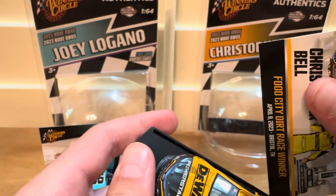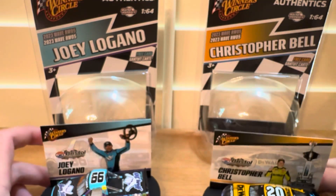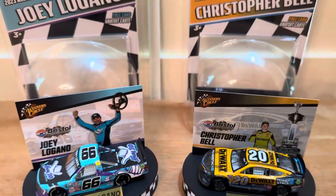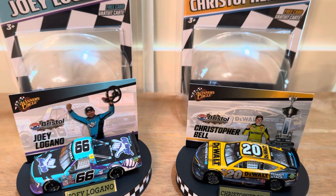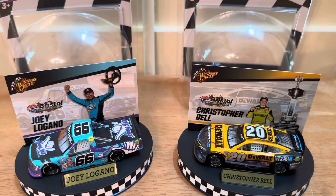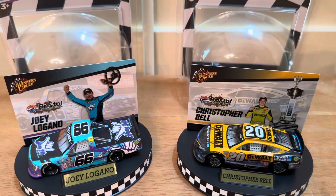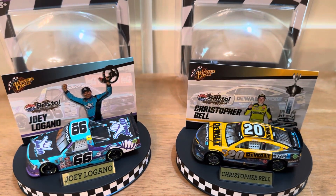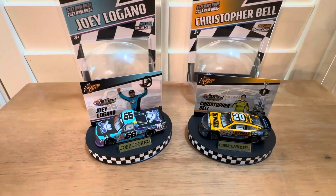That's the Christopher Bell Bristol Dirt race win car. So these are the two Winner Circle die casts I unboxed today — hope you guys enjoyed. We have two Bristol Dirt race winners: the Joey Logano Hang 10 Car Wash and the Christopher Bell DeWalt Bristol Dirt win. Two very nice die casts, great detail. Please like and subscribe, and peace out.